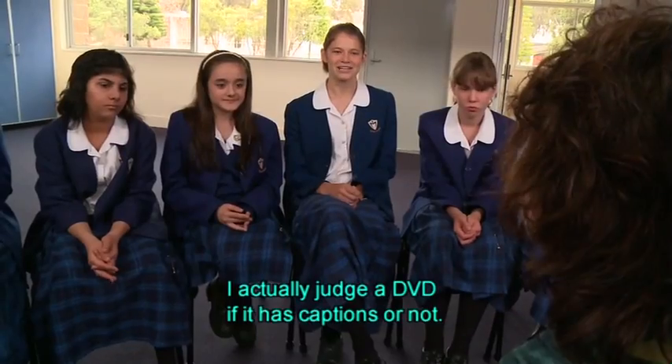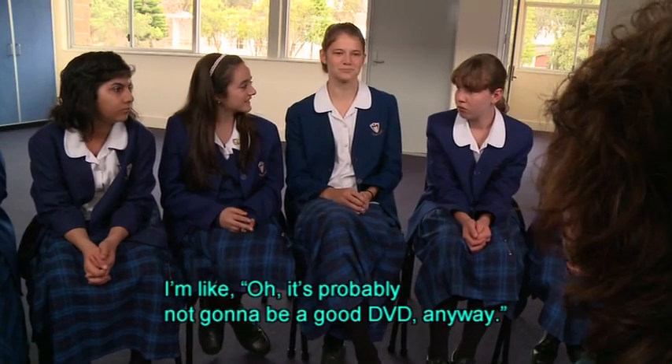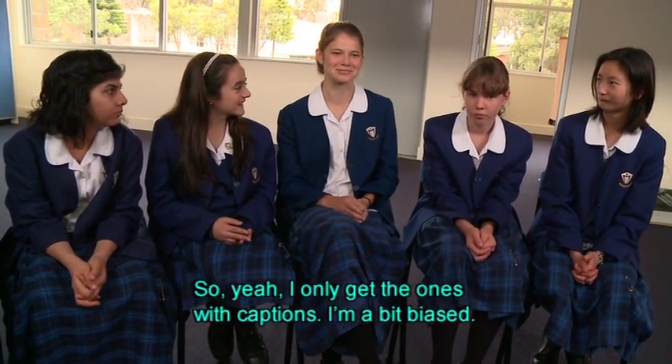I actually judge a DVD by whether it has captions or not. If it doesn't have captions I think it's probably not going to be a good DVD anyway. So I only get the ones with captions — I'm a bit biased.